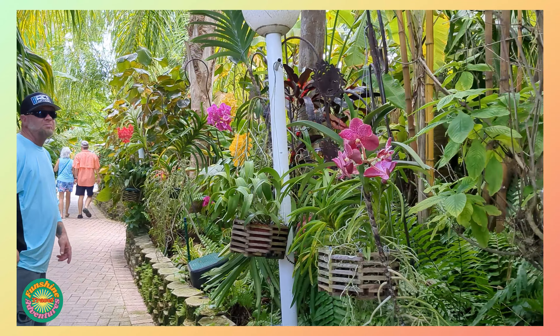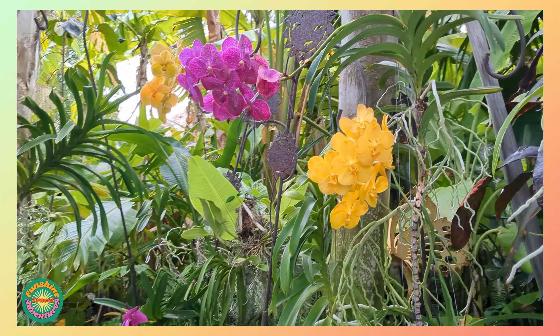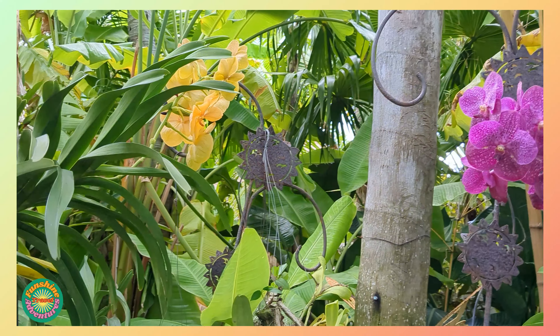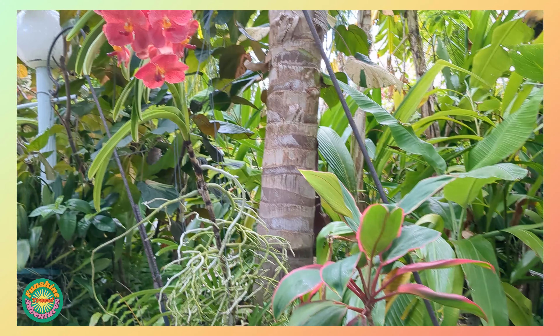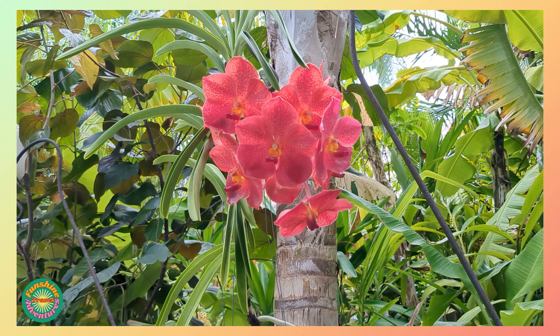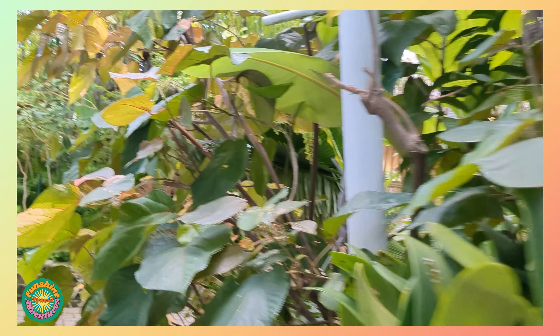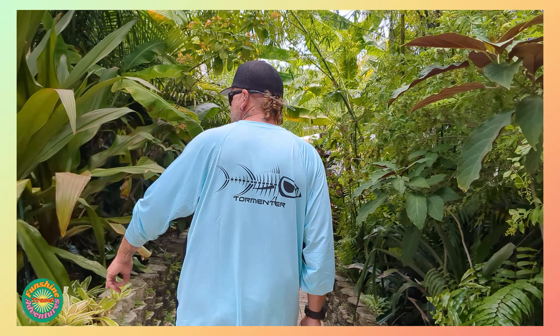A beautiful orchid garden. We have a lot of orchids at home, but they definitely don't look as nice as these. They're beautiful — they had to have been here for a really long time. Gorgeous, gorgeous.